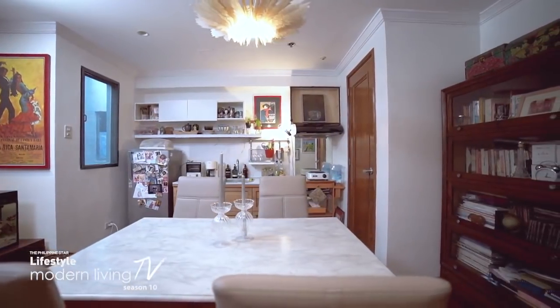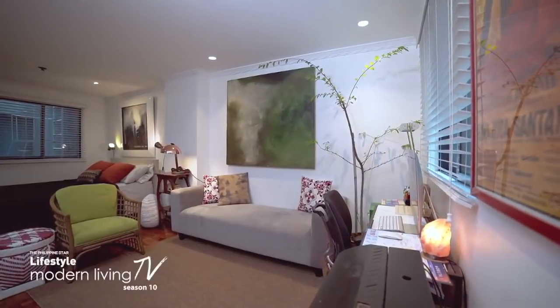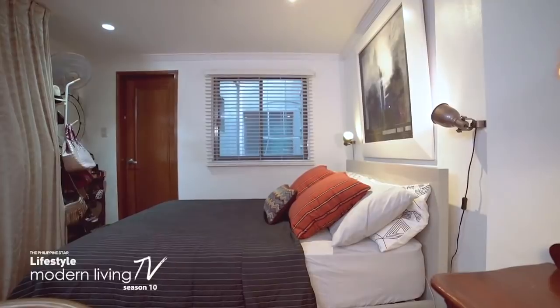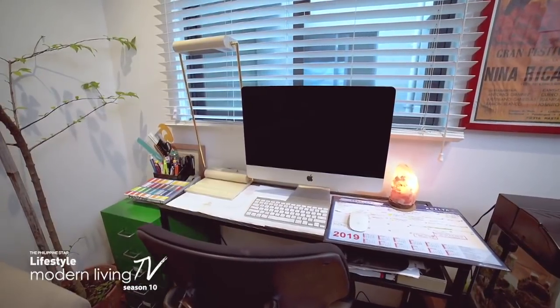Nina took us on a tour of her ever-evolving space — her 38-square-meter home — and introduced us to her chic yet practical way of designing a studio-type condo unit. My style is a little bit eclectic, but I'm trying to be minimal, which means keeping only what's important: a bed to sleep in, a couch to lounge in, and a little office to work from when I'm at home.